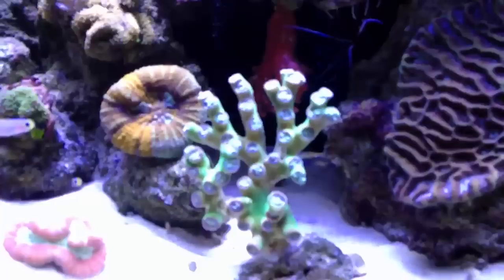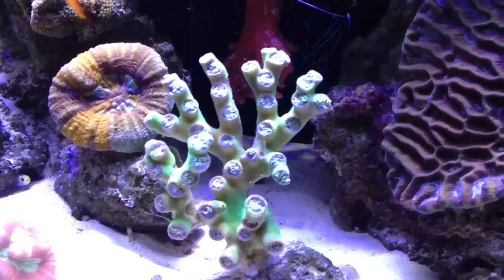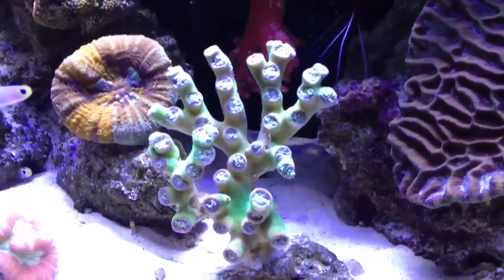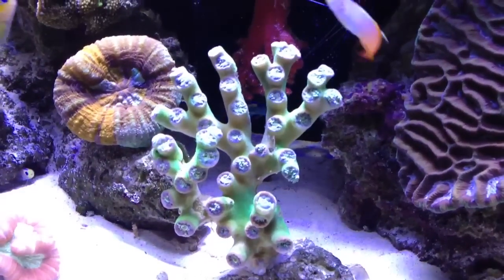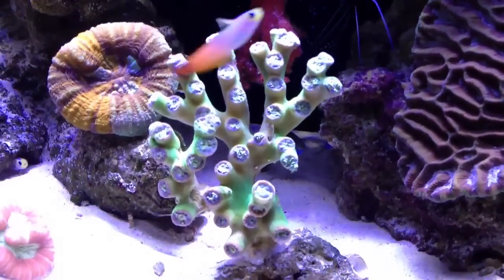This is actually a new addition to my tank. You can see it's still closed, but it's about a 43-head Aussie Duncan coral. Give it a couple more days and it should acclimate to the tank and start opening up.